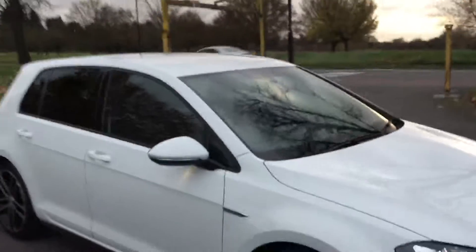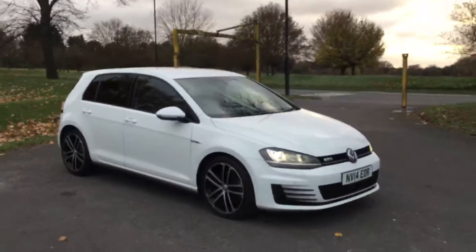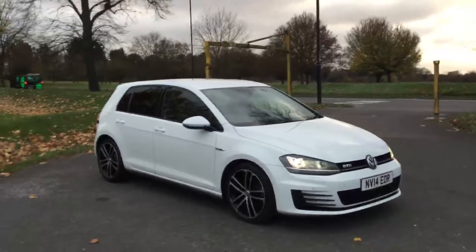So that's a walk-around of this Volkswagen GTD. To book a test drive or for any further information, please give us a call. Thanks for watching!